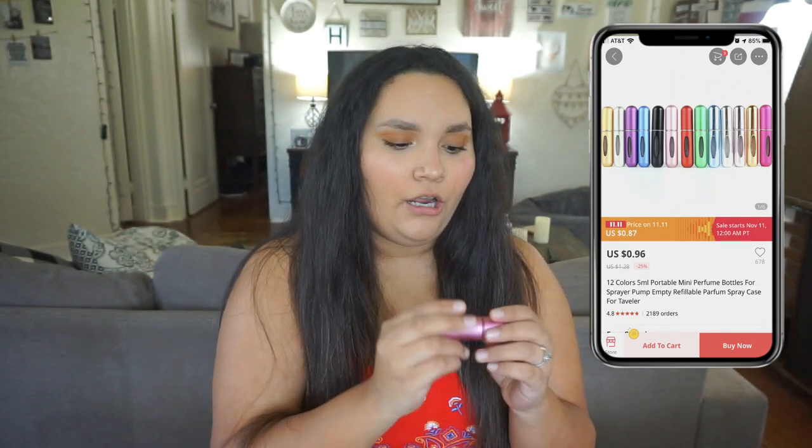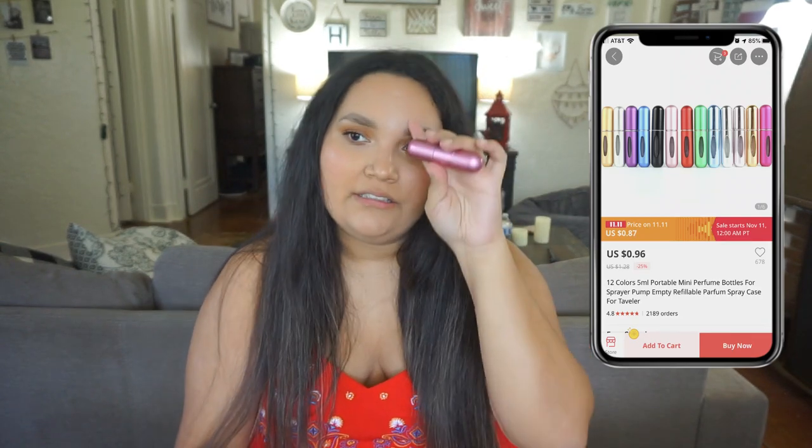Here's a random one — this little thing is actually a portable perfume holder. I love having this in my purse because sometimes I genuinely forget to put perfume on. I just take it out, spritz it on, and I'm good.